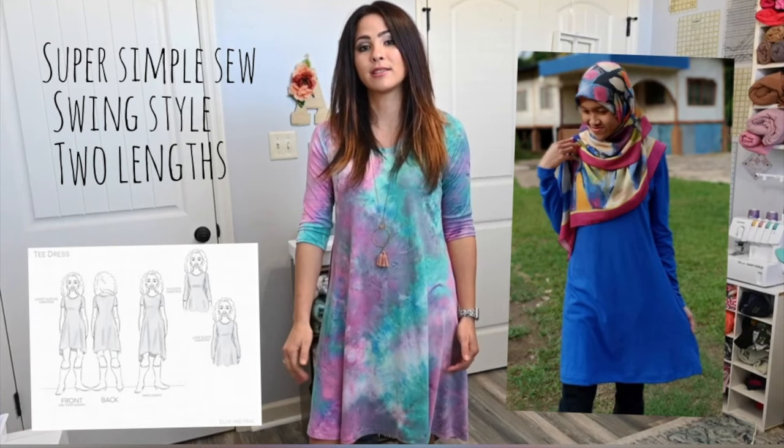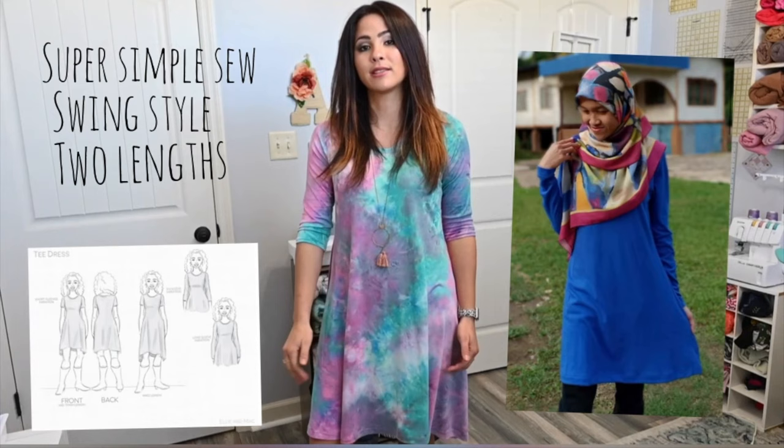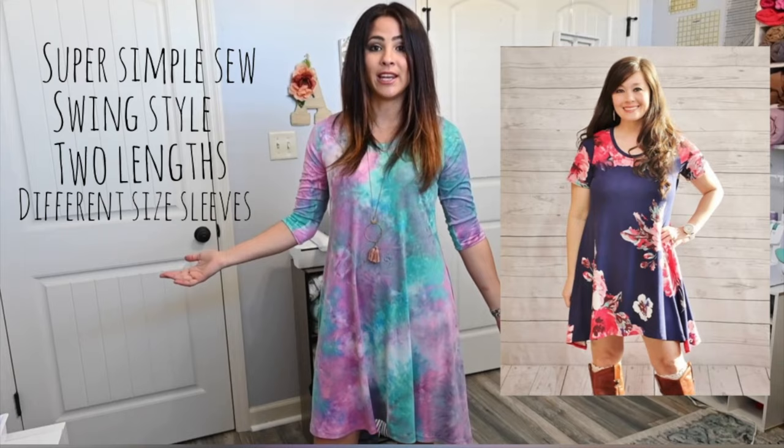It ends up looking super cute as well. It's got two lengths — knee length or mid-thigh length — it's got different size sleeves, and it is super comfortable and super cute.